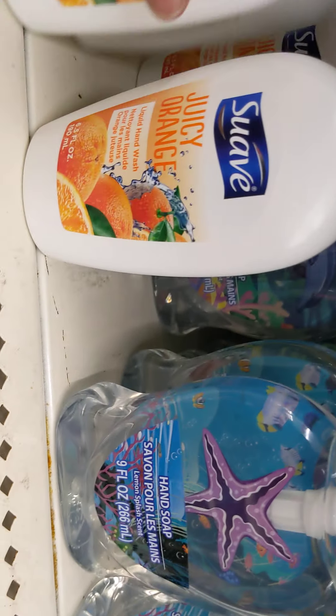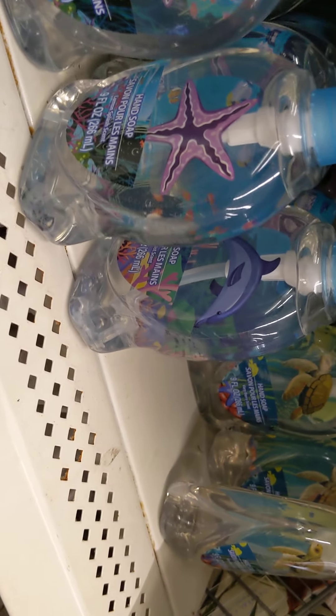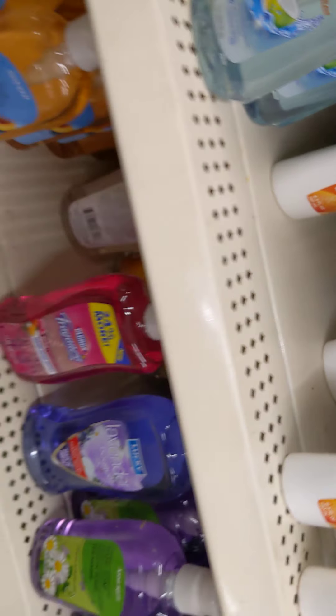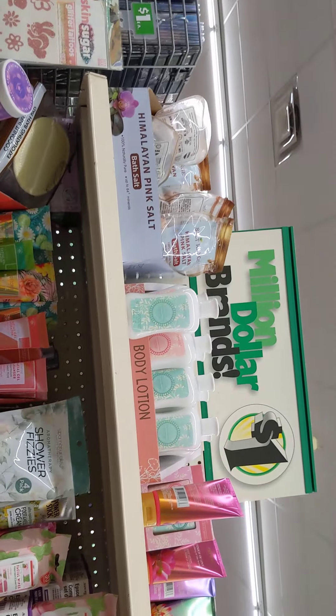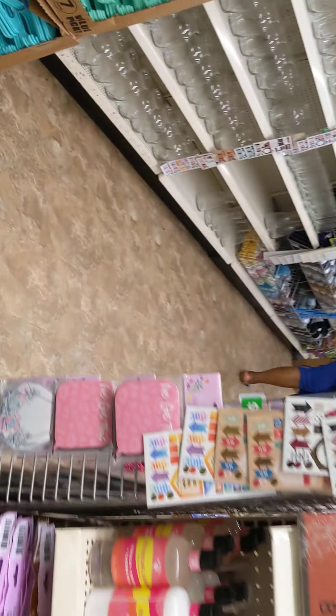So guys, you know what? I almost passed up something that I like. Remember, I like these. They have these too. And they have some more bath stuff, or facial and bath stuff, as well. It's fully stocked. I like it.